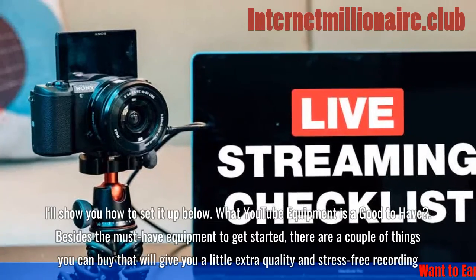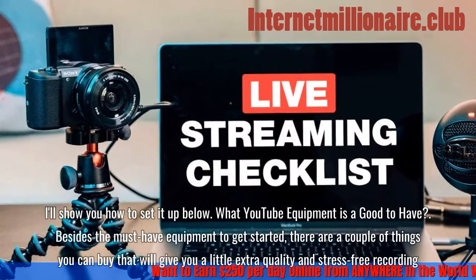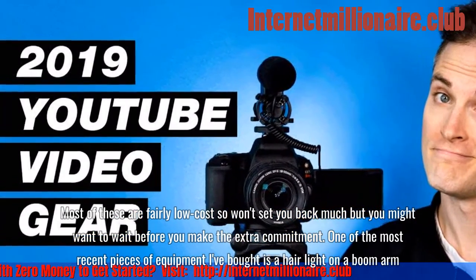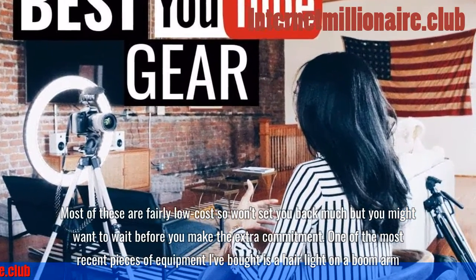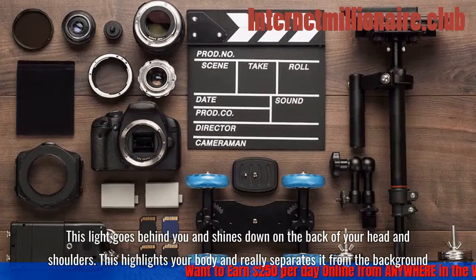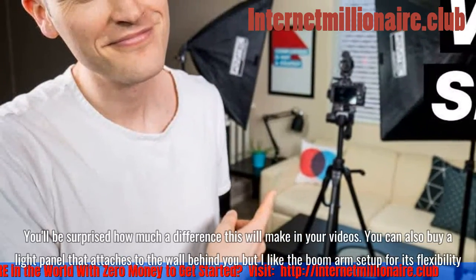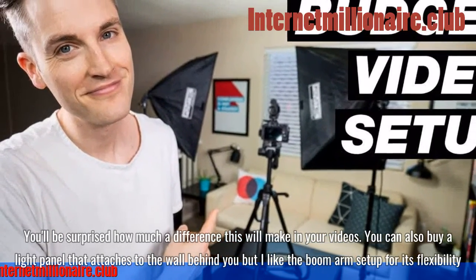Besides the must-have equipment, there are a couple of things you can buy that will give you extra quality and stress-free recording. One of the most recent pieces of equipment I've bought is a hair light on a boom arm — this light goes behind you and shines down on the back of your head and shoulders, highlighting your body and separating it from the background. You'll be surprised how much of a difference this makes. You can also buy a light panel that attaches to the wall behind you, but I like the boom arm setup for its flexibility.